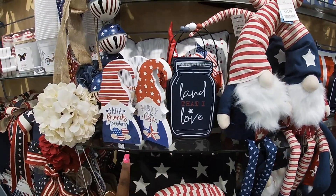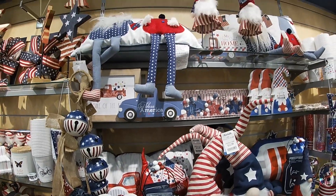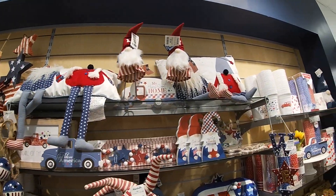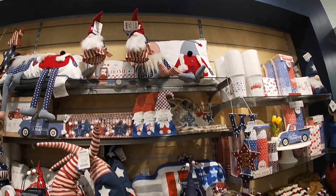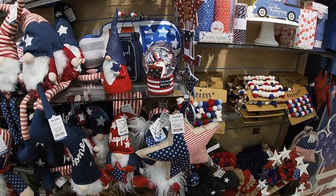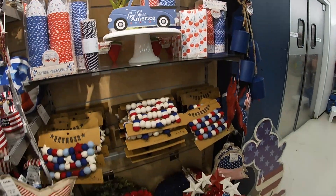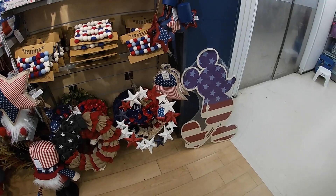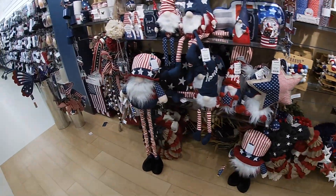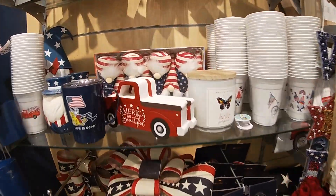All the pretty fourth of July items — $25 for a 'Faith Friends Freedom' sign. Cute gnome pillows are $7.99. There's a big popsicle, a snow globe, and what's this — a gnome garland?